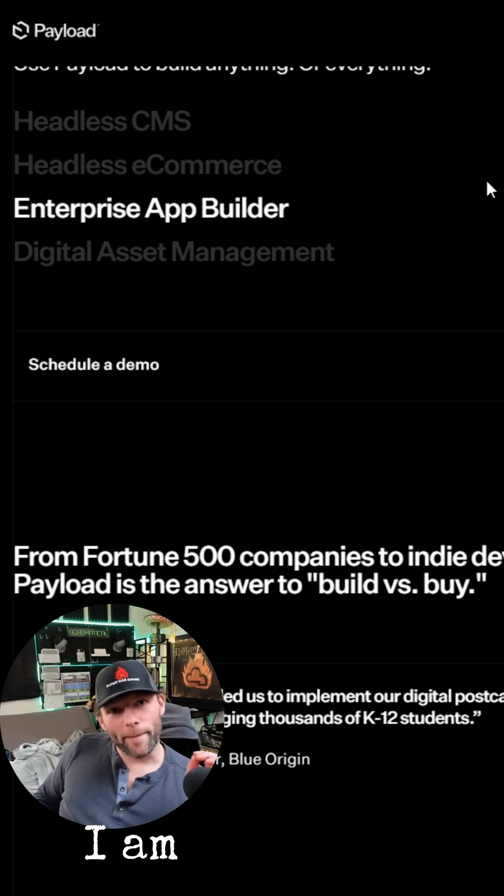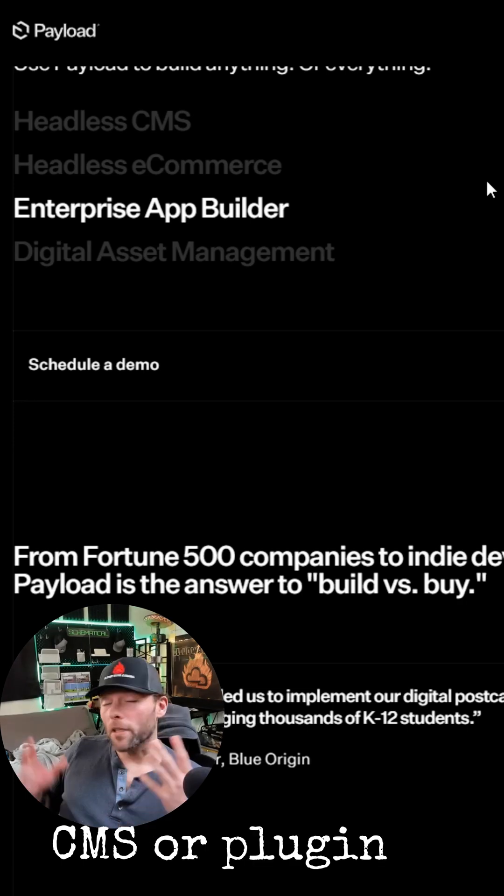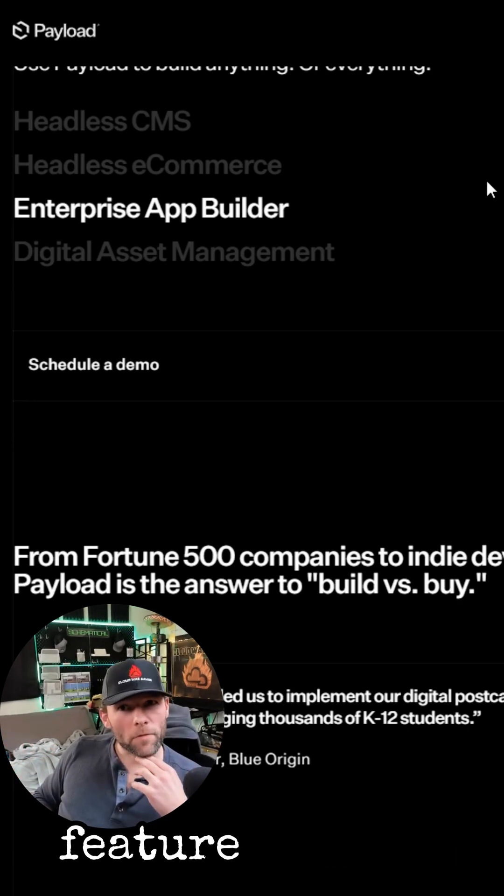With that said, I am Matt with Schematical. What is your favorite Next.js CMS or plugin in general? What is your favorite Next.js feature or tool? Let me know — I'd love to hear from you.